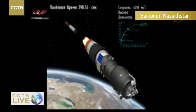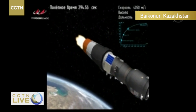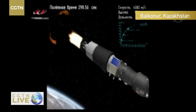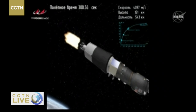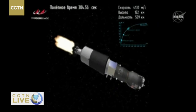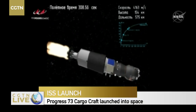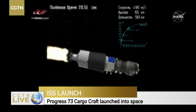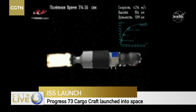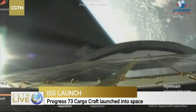Good second stage separation and third stage ignition. The skirt has been jettisoned. Good reports from the third stage so far. This stage burns for 4 minutes 2 seconds.